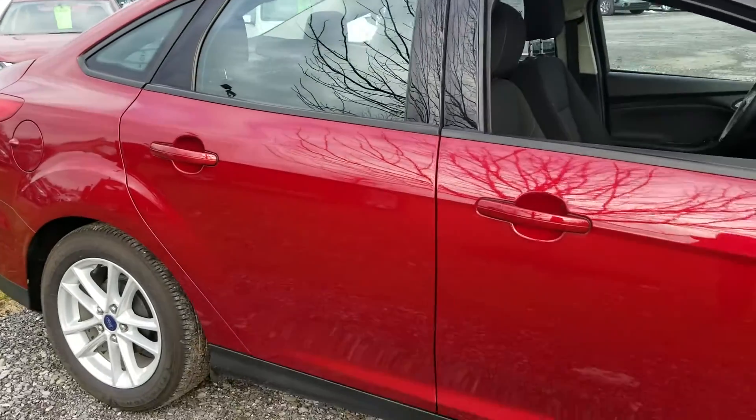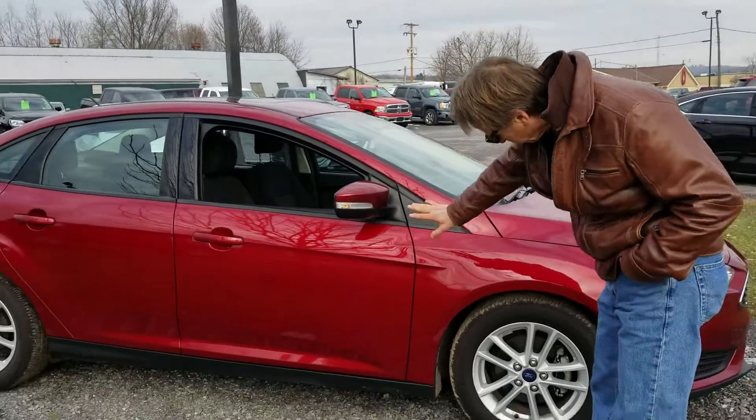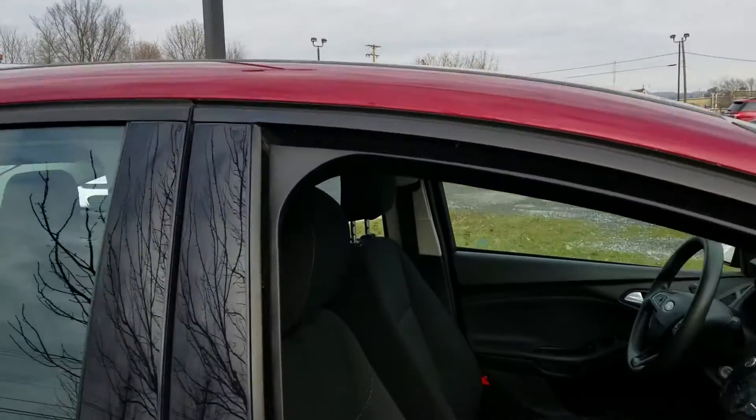Beautiful dark red metallic paint. Looks very clean. Brakes and rotors are like new. Tires are great. Sunroof. And let's take a look inside.